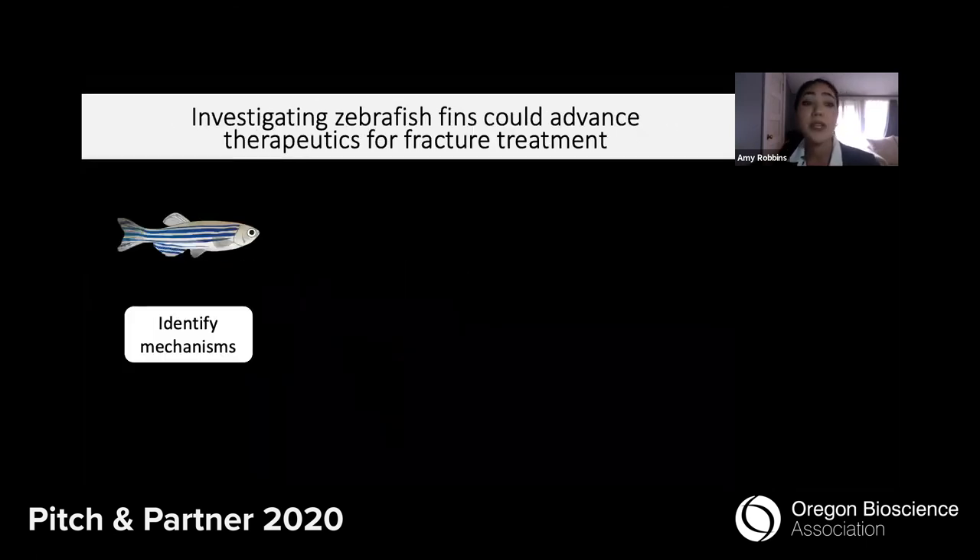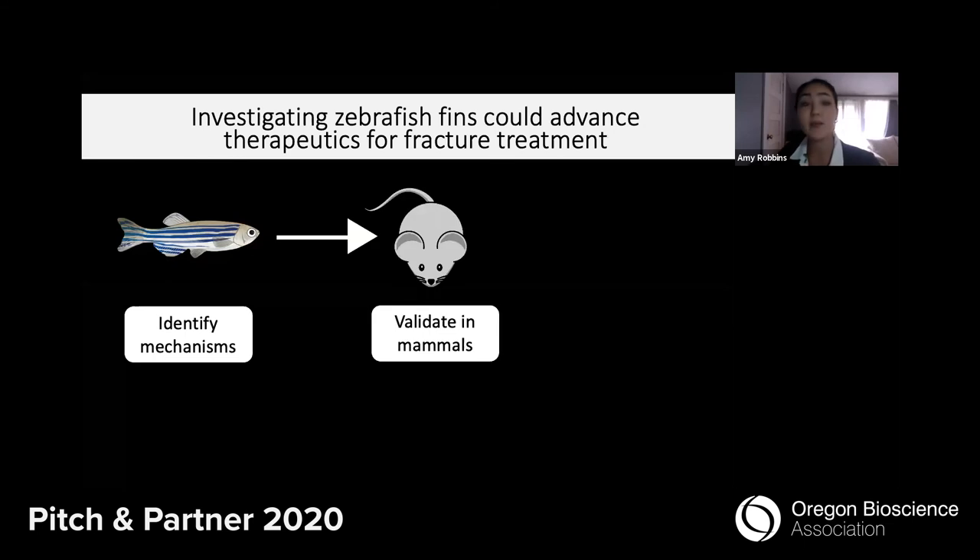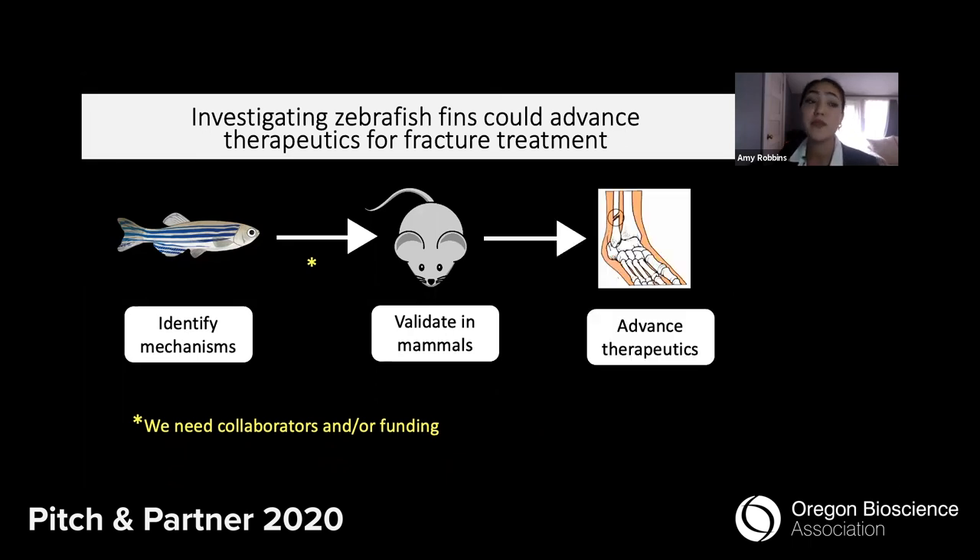In summary, we can use the advantages of zebrafish to understand the basic biology of bone formation in fins. To maximize the potential impact of our research, we need to test if the mechanisms we are identifying in fish function similarly in mammals. You can help us accomplish this goal through collaborations or funding opportunities. And down the road, this information can be used to identify biofactors for therapeutic interventions to improve fracture treatments.